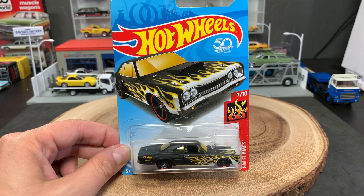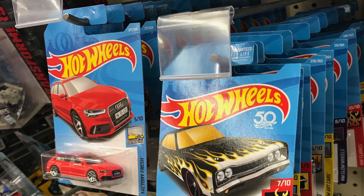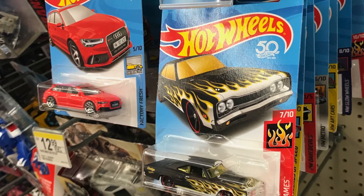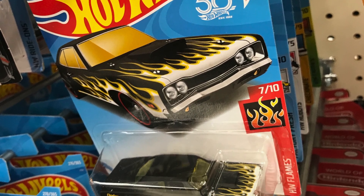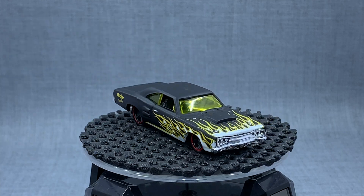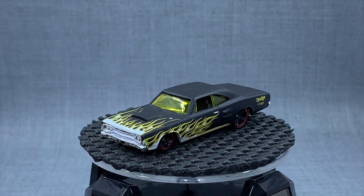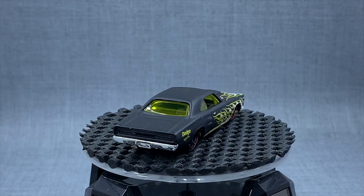The only way to get this particular color, you got to go to Walgreens. I found this at a rural Walgreens in a small town that I was visiting last week. The Walgreens exclusives are there now. You might find a Super Treasure Hunt — maybe it's in a shipper, maybe it's on the pegs. Sometimes when Walgreens does this, it's always worth it because you never know what treasures will lie on those pegs. I've gotten lucky before with Supers. You can too.